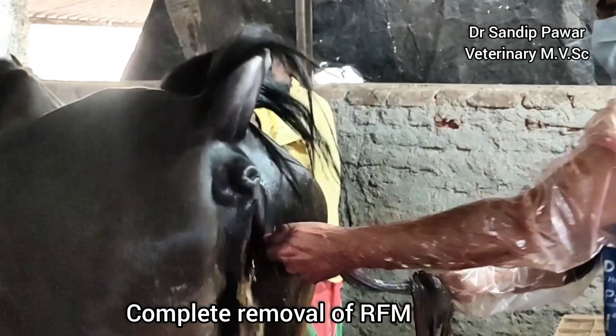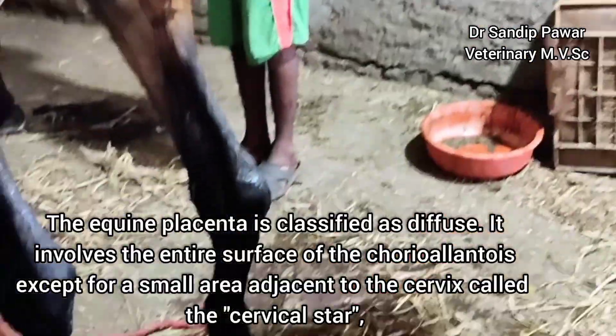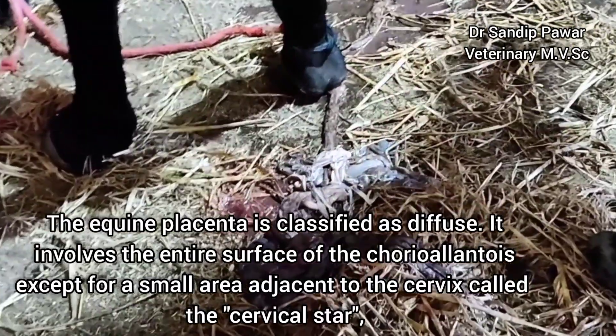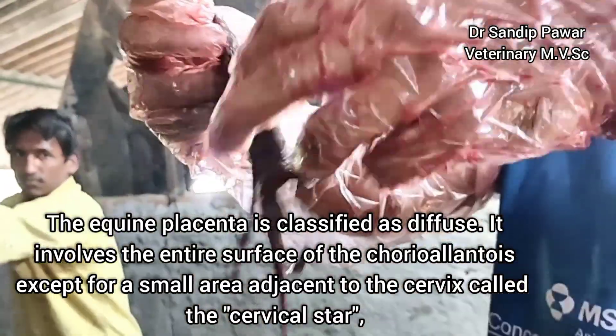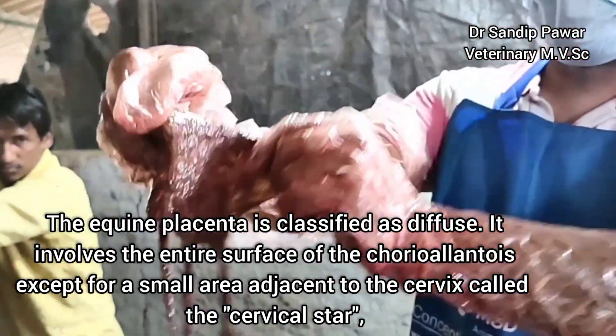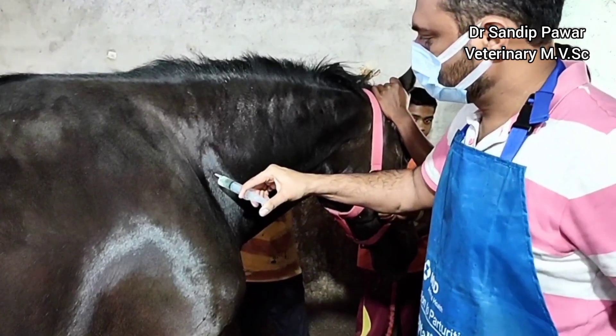The retained fetal membranes are now completely removed. Equines have a diffuse type of placenta. It involves the entire surface of the chorioallantois, except for a small area adjacent to the cervix, which is called the cervical star.